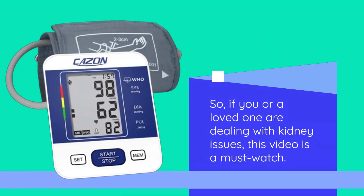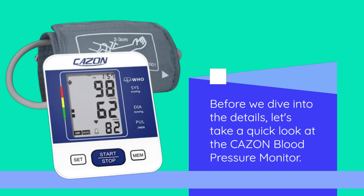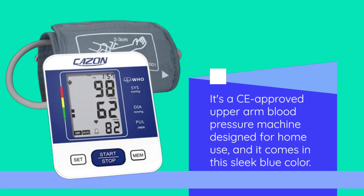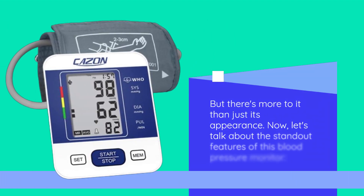So, if you or a loved one are dealing with kidney issues, this video is a must-watch. Before we dive into the details, let's take a quick look at the CAZON Blood Pressure Monitor. It's a CE-approved upper arm blood pressure machine designed for home use, and it comes in this sleek blue color. But there's more to it than just its appearance.